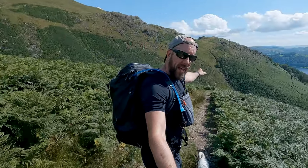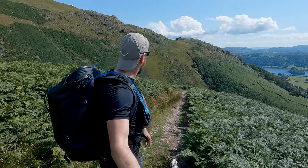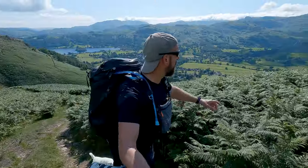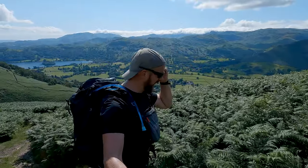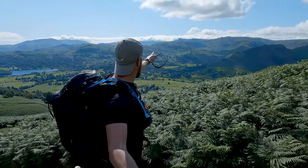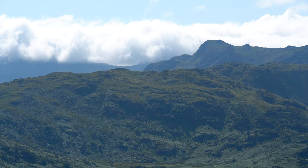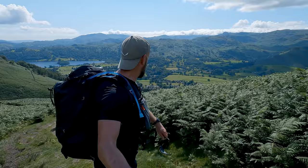Alcock Tarn is actually just over there — a little bit more elevation and we'll be able to see that. But look at Helm Crag, I just love the light at the moment. And out towards Crinkle Crags — just behind Harrison Stickle there you can see a huge tablecloth of cloud spilling down into the valley. Beautiful, so gorgeous.